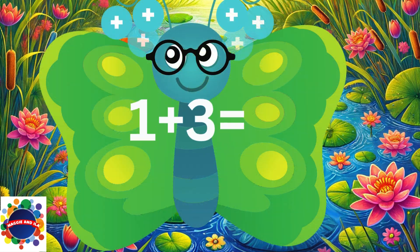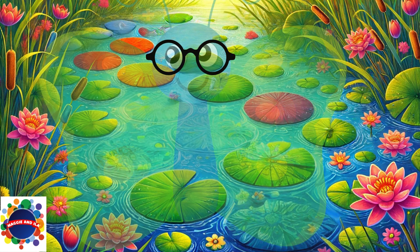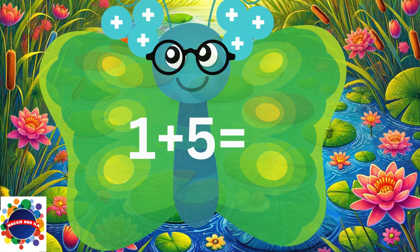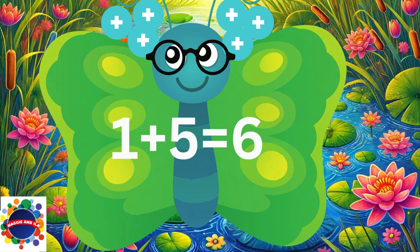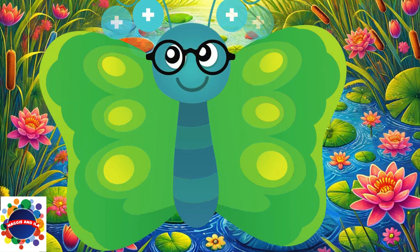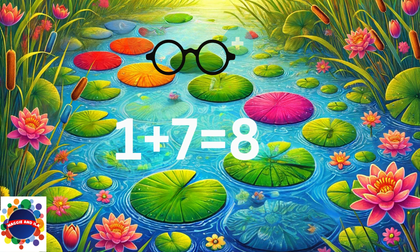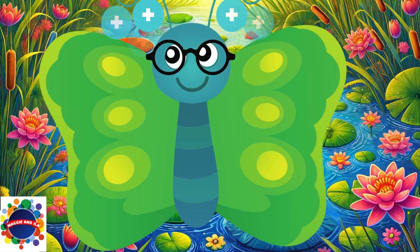1 plus 3 equals 4. 1 plus 5 equals 6. 1 plus 7 equals 8. 1 plus 9 equals 10.